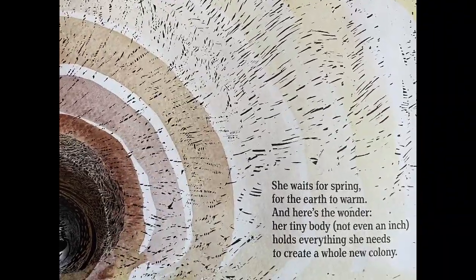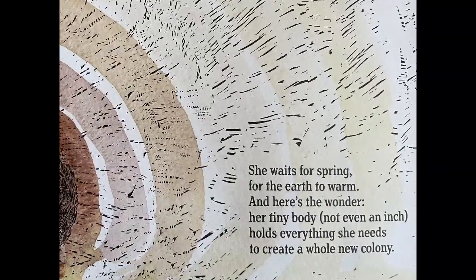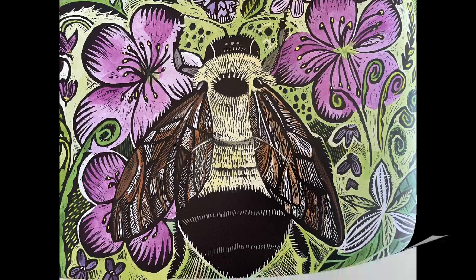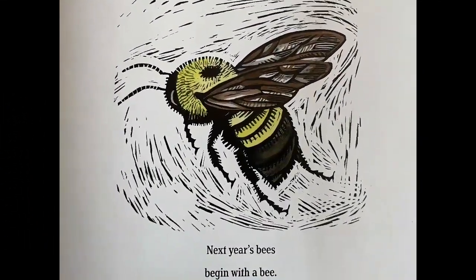Her tiny body, not even an inch, holds everything she needs to create a whole new colony. Next year's bees begin with a bee.